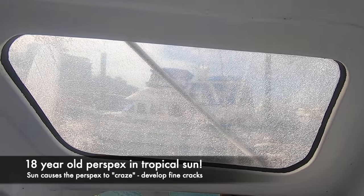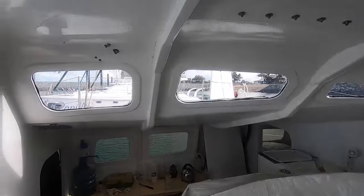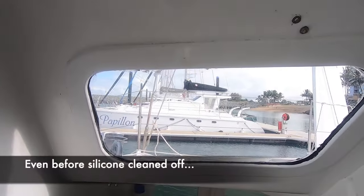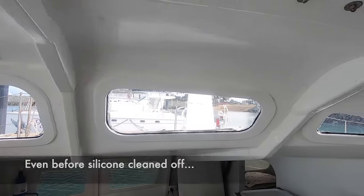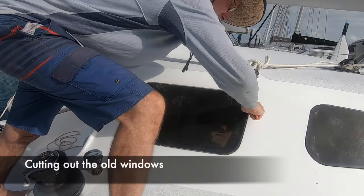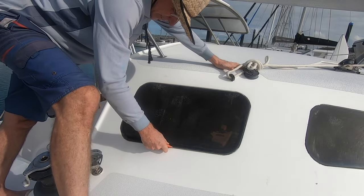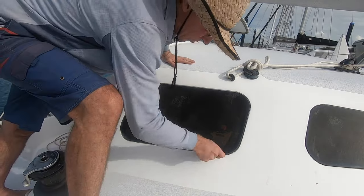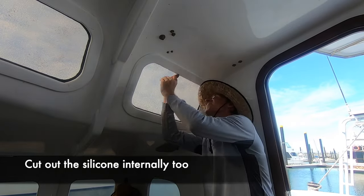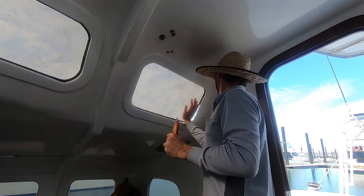Just so everybody's aware of the significance of this Perspex crazing — these are the old windows. As you can see you can see through them, but it's like looking through fog compared to the new ones. Isn't that incredible? These have been in for 18 years and never once leaked.